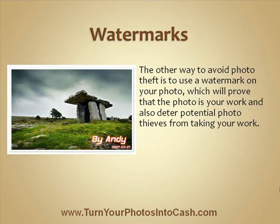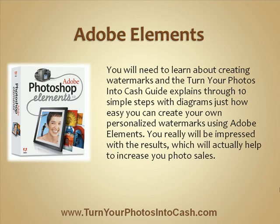Now, the other way to avoid photo theft is to use a watermark on your photo. This proves that the photo is your work and it also deters potential photo thieves from taking it. You will want to learn about creating watermarks, and the Turn Your Photos Into Cash guide explains through 10 simple steps how easy you can create your own personalized watermarks using Adobe Photoshop Elements. You will be impressed with the results, which will actually help increase your photo sales.